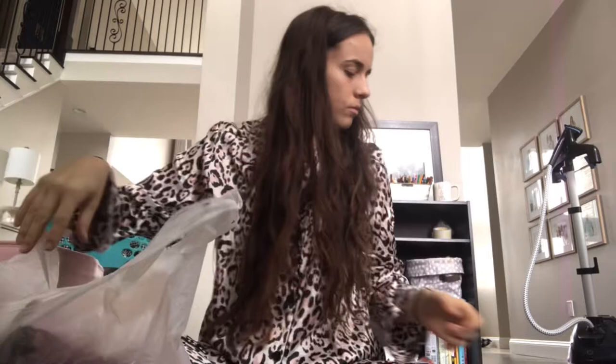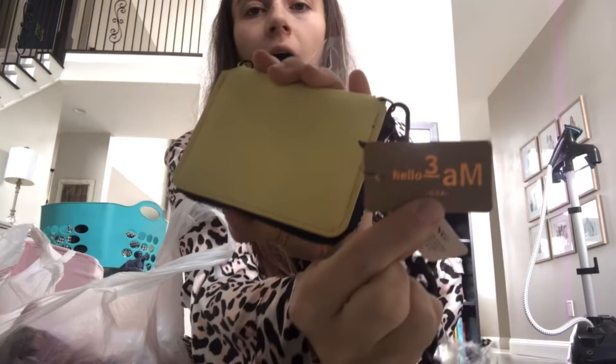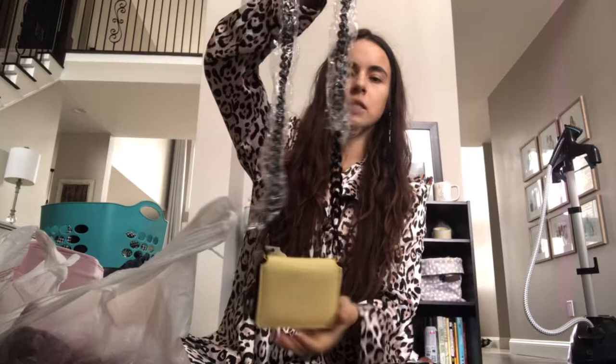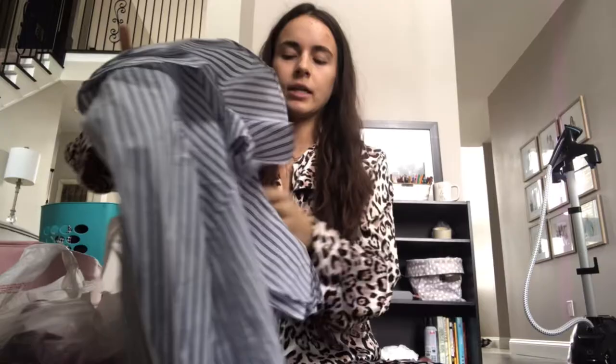Then I got this for myself at Plato's Closet — it's by Hello 3AM USA. I got it for myself because I thought I would wear it, I've had it for a couple months and I have not worn it, so it's getting sold. This one I got at Goodwill — new with tags — I think I wore it with the tags on for like an hour. It's very Pinterest-y but it's just not something I reach for again. Size two.